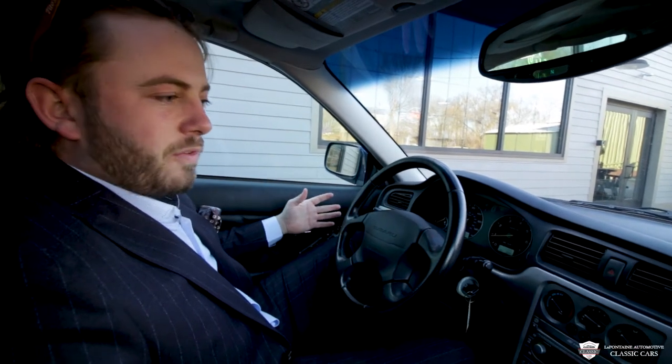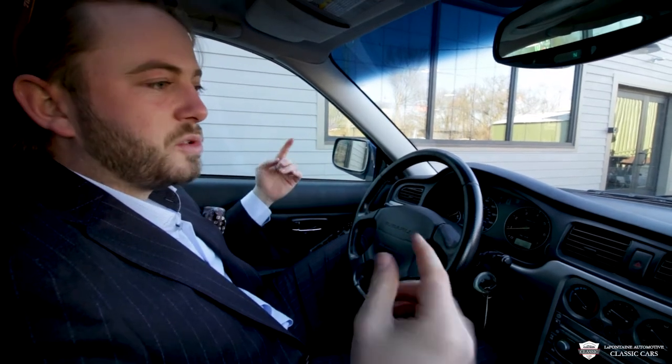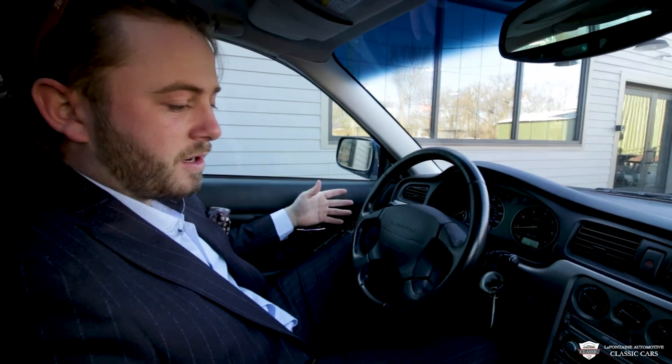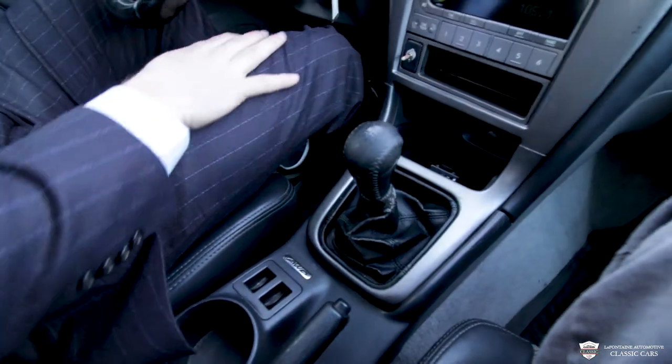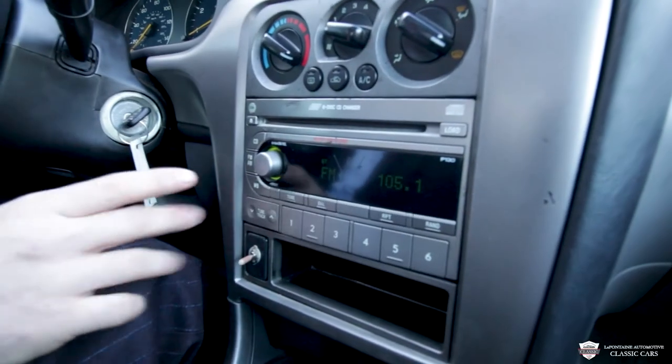Inside of this Baja, you will find what looks very similar to a lot of other early 2000s Subarus. The Bajas do get a specific seat, which is lovely — they are very comfortable and keep you in here well. We've got a nice shift boot on here and a lovely five-speed shifter. This car is also equipped with a six-disc CD changer and an AM/FM radio.